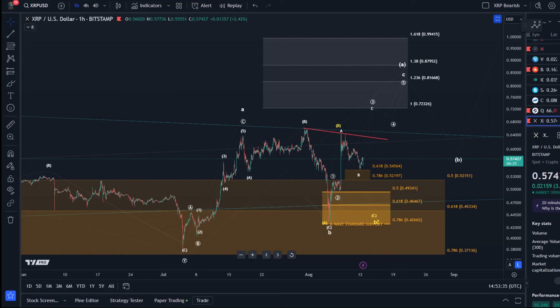Hello and welcome to another update video about XRP. In yesterday's video we covered the larger time frame, the bigger picture. In this video I just want to take a look at the smaller time frame.